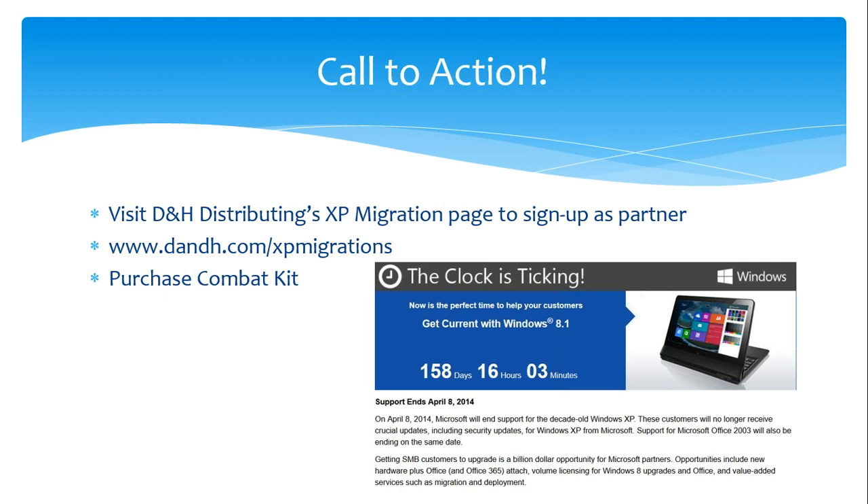When you go to that link — dnh.com/xpmigrations — if you scroll down the middle of the page, it says how to take advantage of the special offer. The way you have to do it is you actually have to email the Lenovo specialist at D&H. There's not a direct click-to-buy link, so you need to just create a dialogue and start a communication with the Lenovo specialist at D&H.